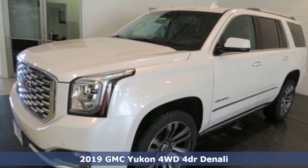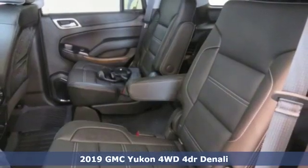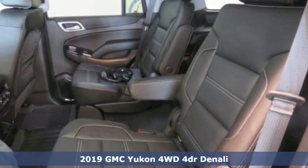It's a new 2019 GMC Yukon. GMC, professional grade vehicles suited to fit your needs.